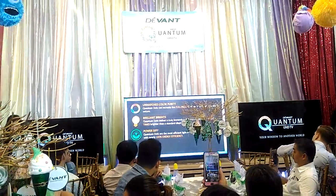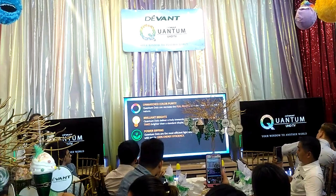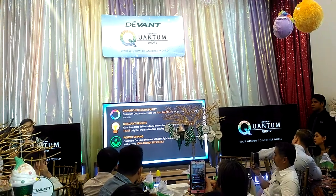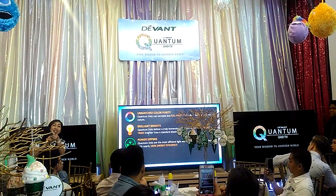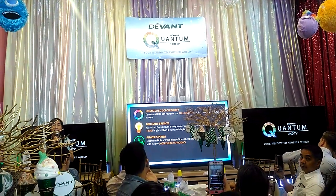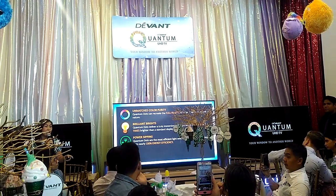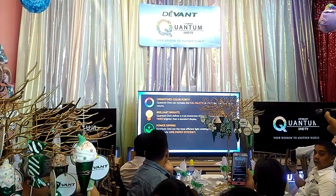Another benefit is brilliant brights. Before, brightness on TV wasn't really an issue, but now with HDR, which requires dark scenes where you want to see the details, the brightness has been improved with the quantum dots TV — it's four times brighter than old TVs.